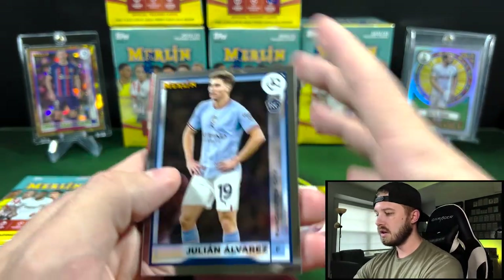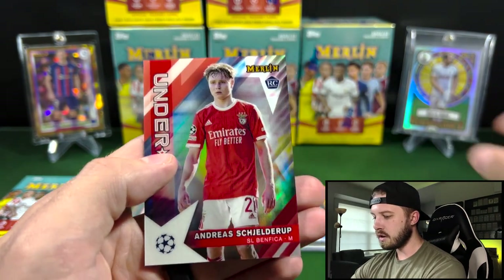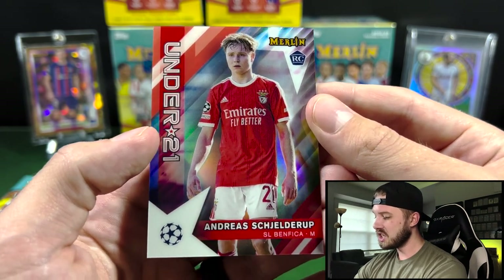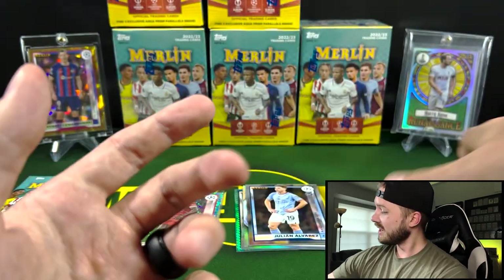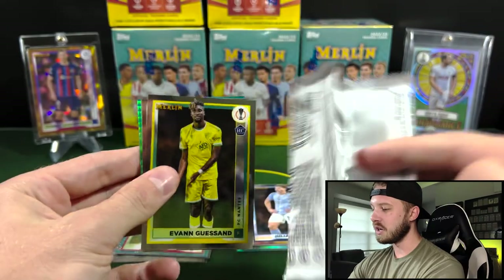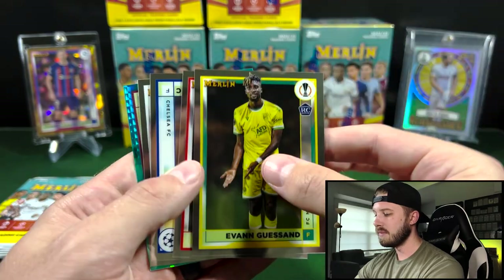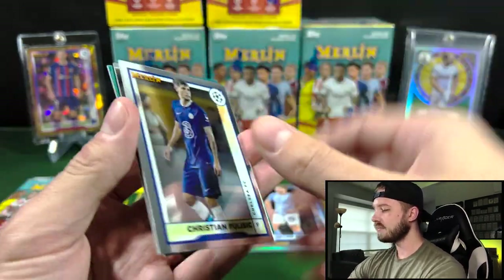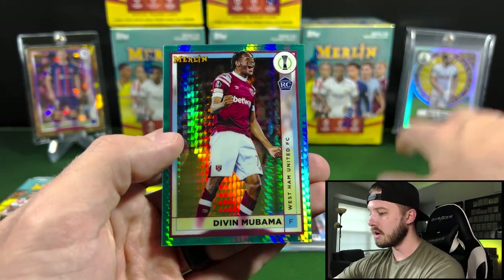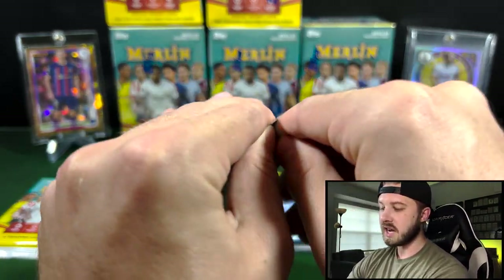Julian Alvarez — that is one of the top rookies you're going to be looking for. Got Vinny Jr. there. Andreas... Shetleroop — I probably butchered that, roast me in the comments, for you soccer people that know more than me. This pack felt thick — I think we got an extra card. They don't take away a card, they just add it. We're going to have a Devin Mubama on the Aqua Prism — that is a rookie for West Ham United.